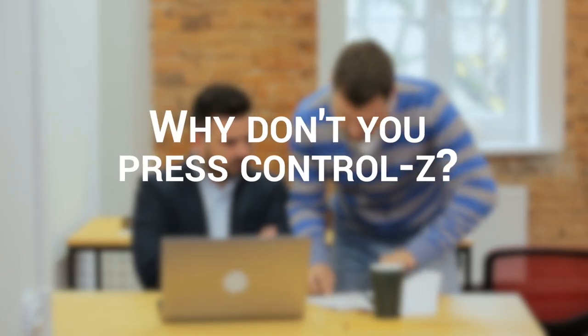He said, why don't you press Ctrl+Z? I said, what do you mean, Ctrl+Z? And then I tried it. I pressed Ctrl+Z and instantly the email came back in my inbox. Yes!